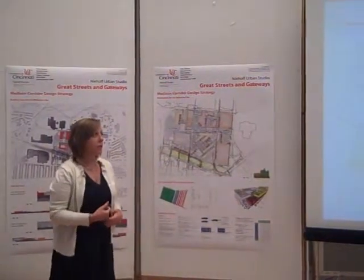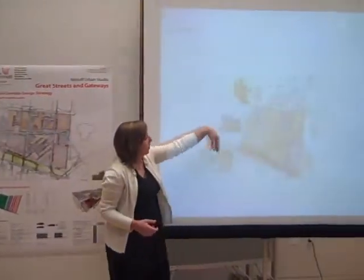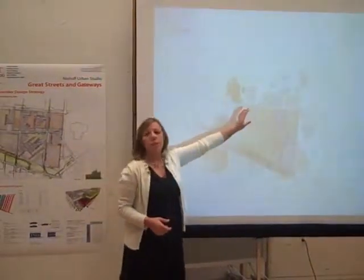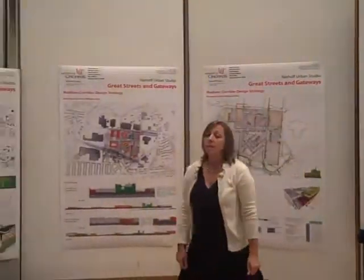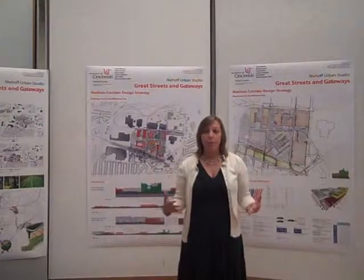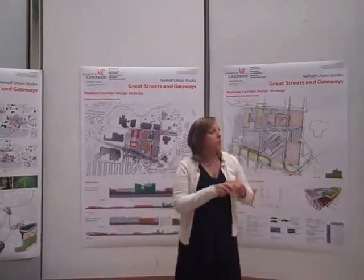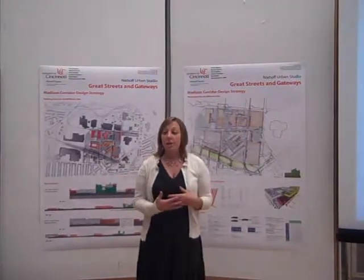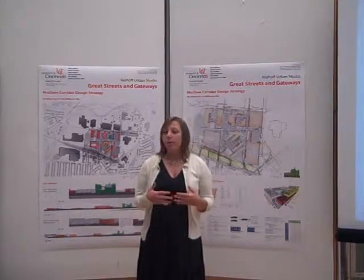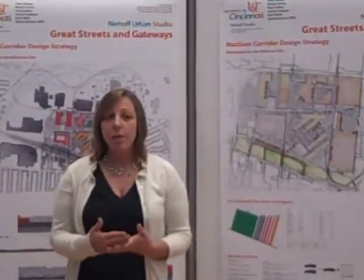Beyond that, 10 or 15 years down the road, we're looking at bringing in the CAST, FAB, and other manufacturing areas, as well as really addressing the center of Cincinnati and implementing ideas about breaking up these big boxes. The multi-purpose units would spread out and tie back to our development, providing a more flexible way for Cincinnati to accomplish its future development needs.